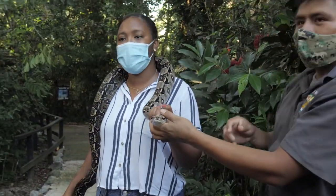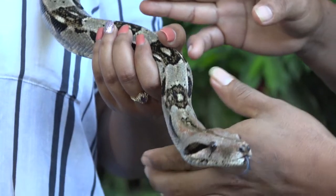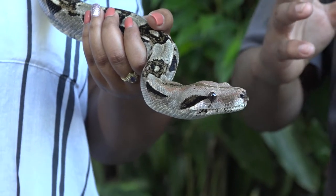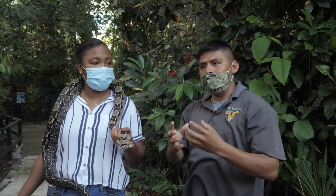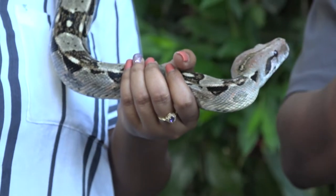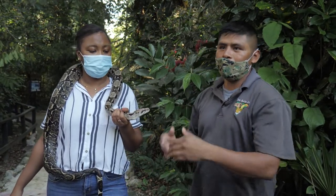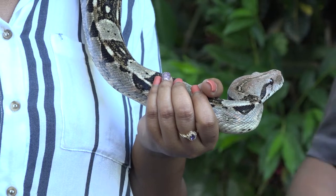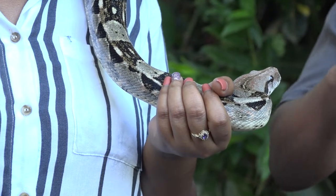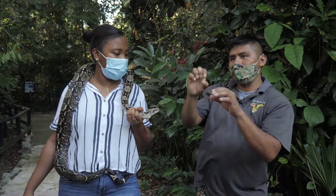The way boa constrictors kill their prey is by wrapping around them until the prey's breath is completely gone — they just tighten and tighten until the breath is out, then they start to consume their food. Boa constrictors can open their mouth very wide, and they have hook-like teeth inside which help them consume their prey.